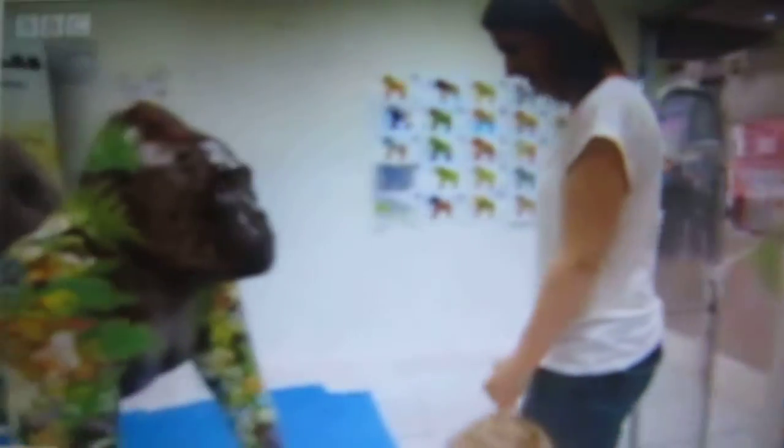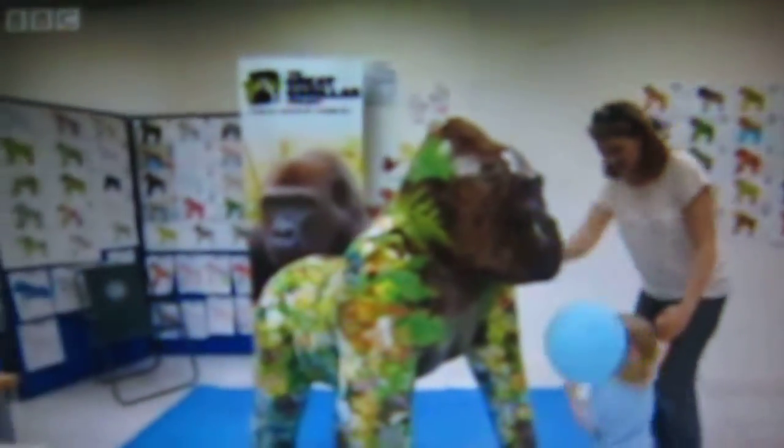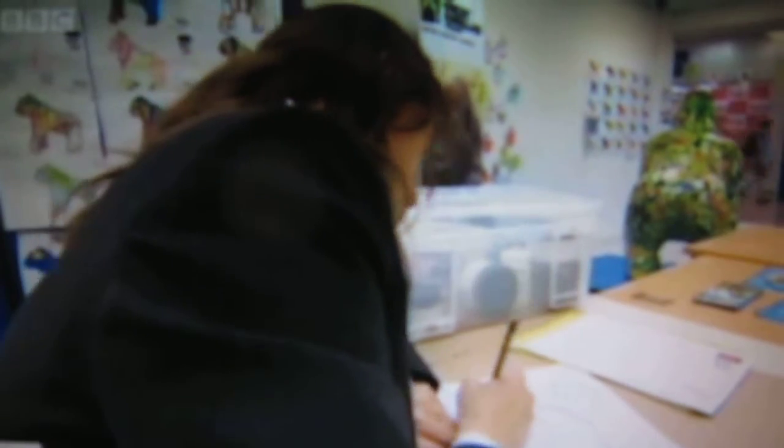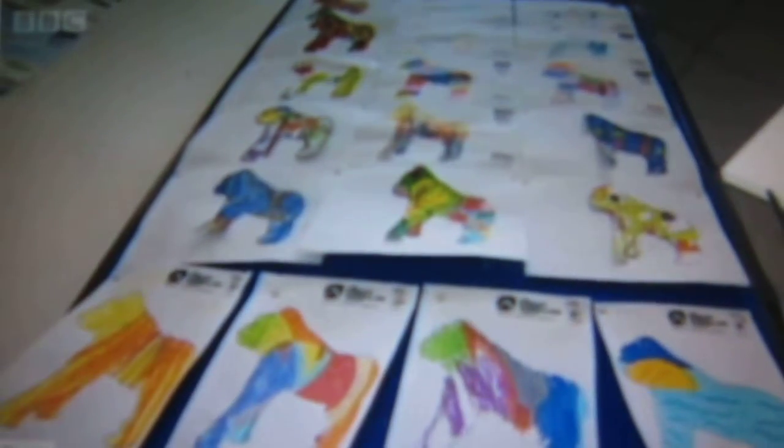Here in Exeter, the life-size apes are already proving a popular attraction with all age groups. When all 30 are completed, they'll be displayed in streets, parks and open spaces throughout Torbay and Exeter for 10 weeks in the summer. Ali Chuty, BBC Spotlight, Exeter.